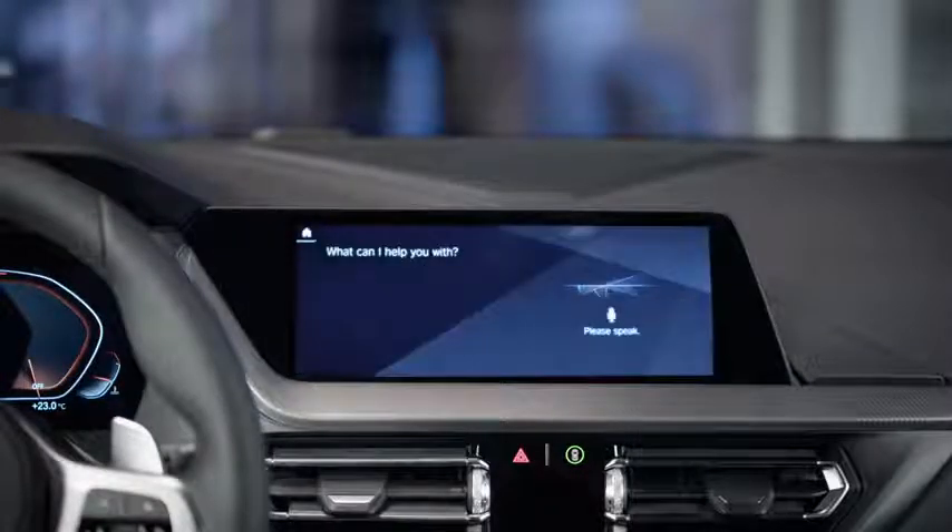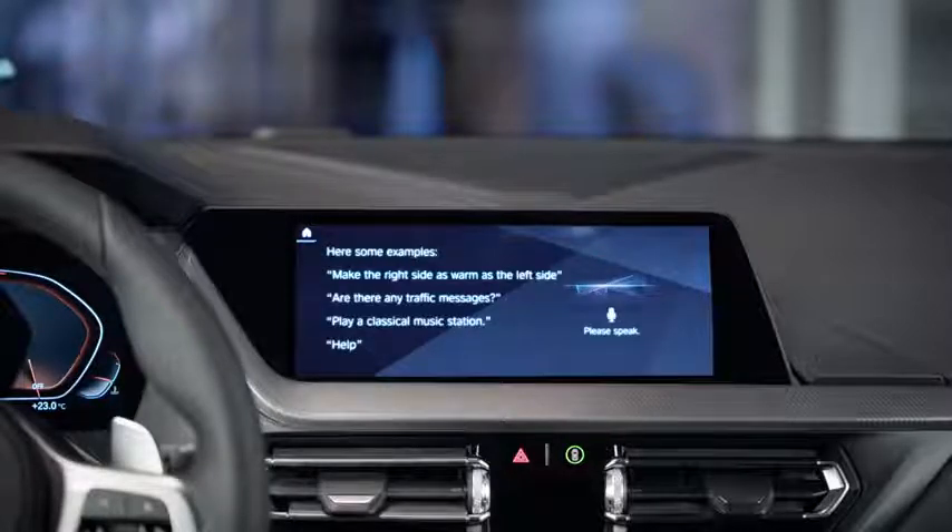Hello BMW. Hello. What can I help you with? This makes it very easy to control car functions by voice.